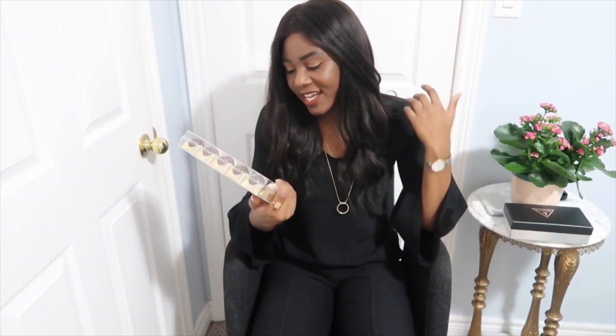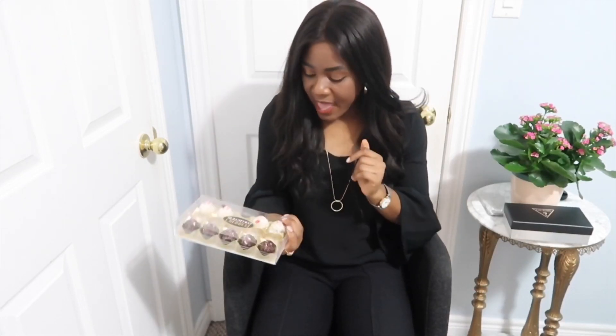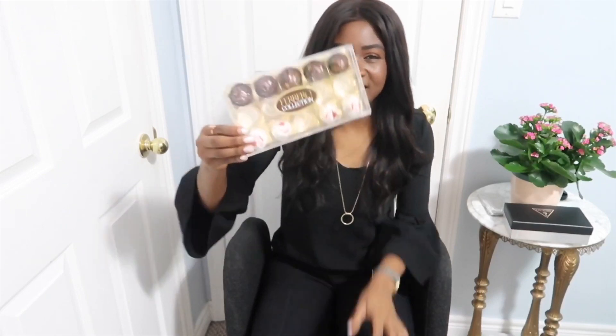Another thing I got is this Ferrero Rocher chocolate collection. Obviously all the milk chocolate is already gone because I have a really huge sweet tooth and I love chocolate especially around the holidays. I still have some to go. I like the coconut ones as well, but I don't like dark chocolate, so I'll probably give those to someone who does.